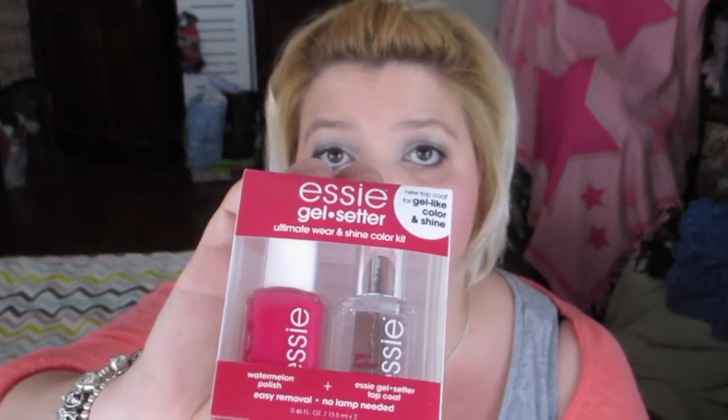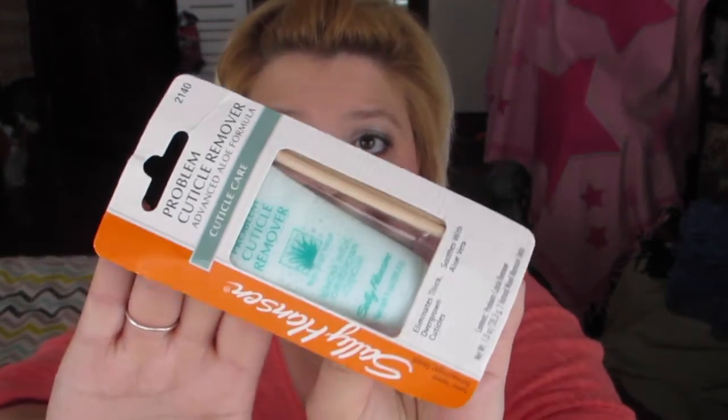Next are two nail items. My mom got me an Essie kit with the color 'watermelon' — which I was actually looking for — plus a gel-setter top coat. We don't get those kinds of kits here in the UK. I also have the Sally Hansen Problem Cuticle Remover Advanced Aloe Formula — it's not available in the UK. You apply the cream on your cuticles and use the wooden sticks to push them back before a manicure. It's really great.